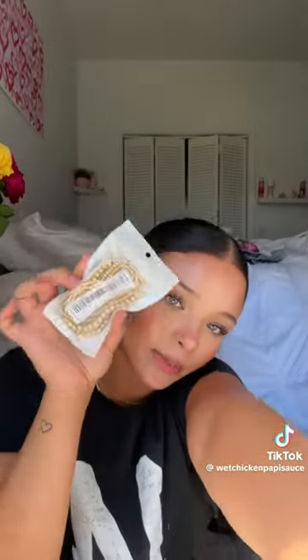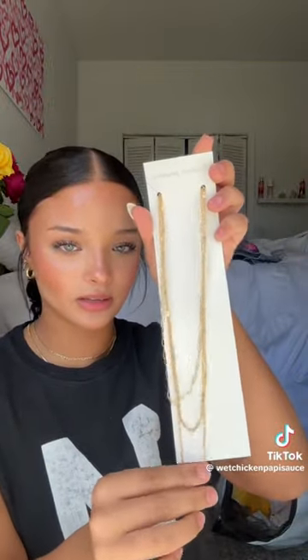Two big packs of very chunky earrings — way bigger than the ones I'm wearing right now. Then just another little pack of dainty little earrings, bead bracelets, a bunch of rings, and then I got these layering necklaces — basic necklaces and a fake Cartier ring. Maybe one day I'll be able to afford the real one.